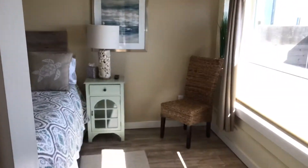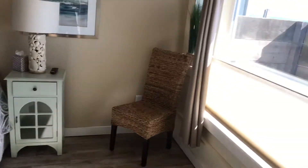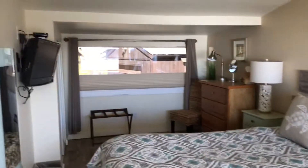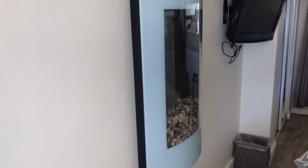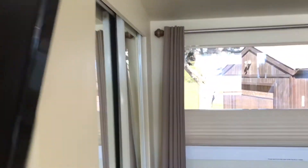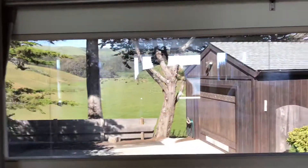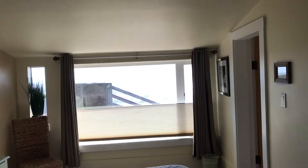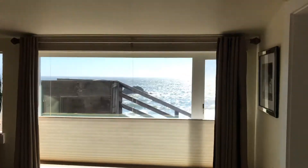...bathroom here with a stand-up shower. And then you come into this beautiful spacious sea-view room. You can see there is also one of these fireplace things, a closet over here, and this is the view out the window of this bedroom.